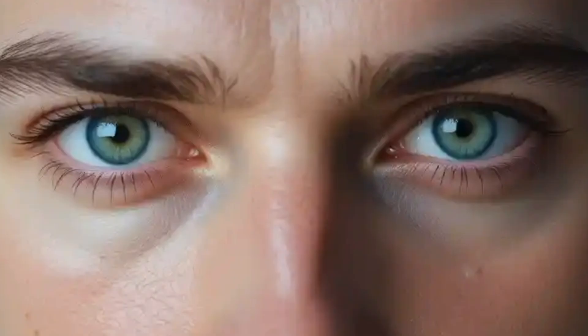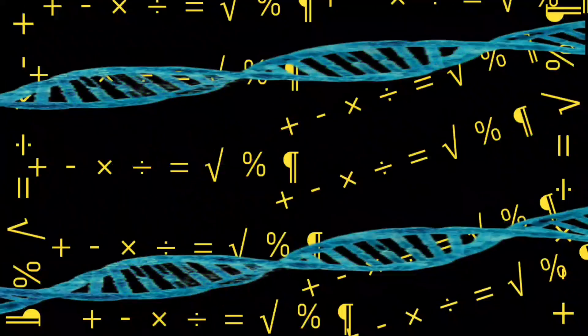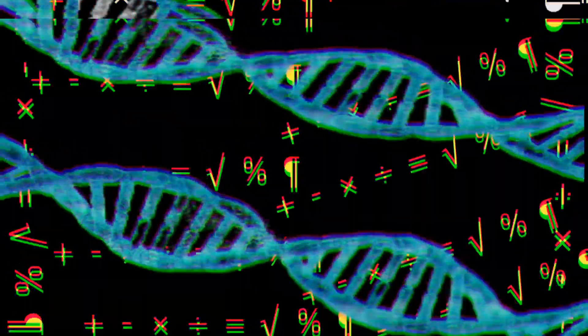Being aware of these symptoms is important for early detection. Regular eye exams are necessary, especially if you have risk factors. Genetic factors play a significant role in the development of glaucoma. Age is another contributing factor, with individuals over 60 being at higher risk.